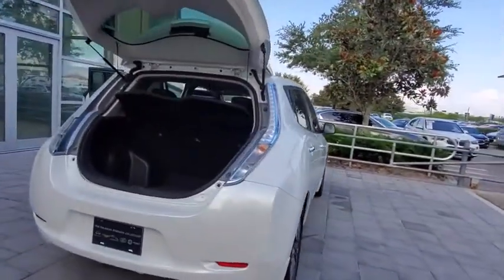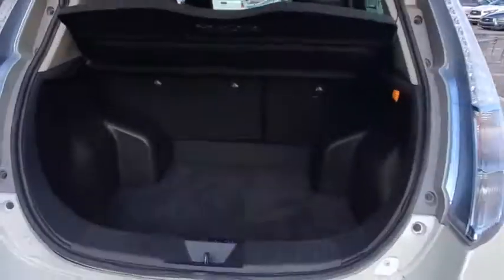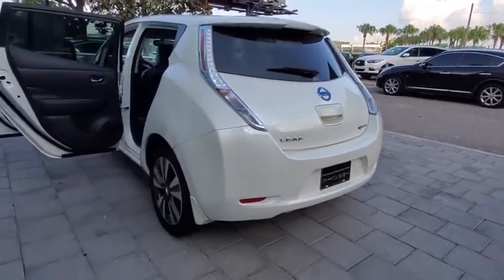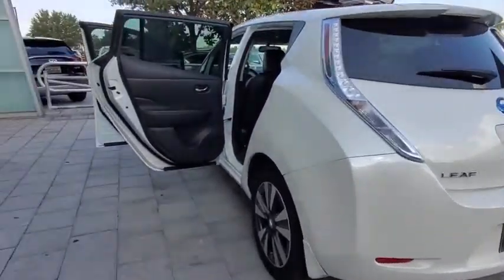Zero emissions plus zero gasoline equal more green on the road and more green in your wallet. This vehicle has less than 75,000 miles. Here are some of this vehicle's great options.